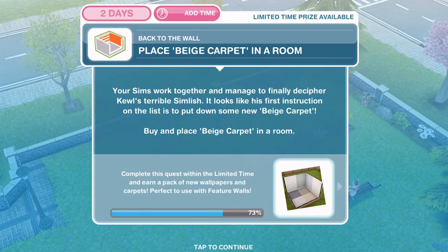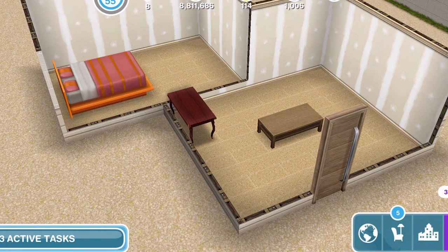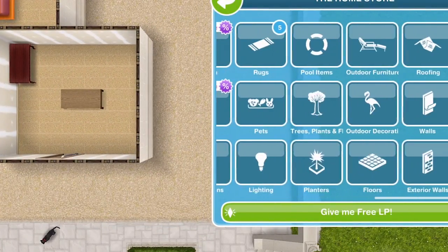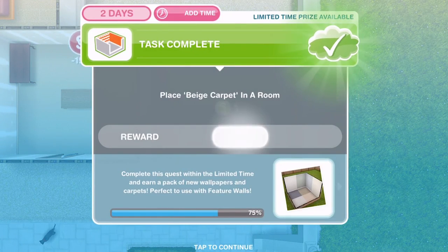Let's head over to a house — we're at the little house we started making in part 4. Go into the home store and then into the floor section. Here's the beige carpet, first thing there. Click that into a room, place it down, and there we go — task complete.